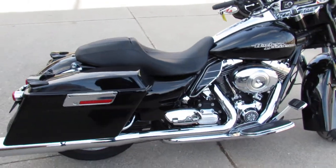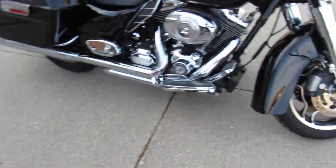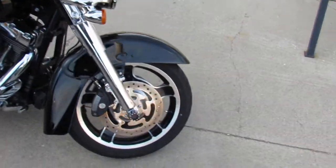Sharp bike with the heated grips, chrome front end, and the Vance and Hines exhaust make this Street Glide really come to life. Lots of extras on this bike.